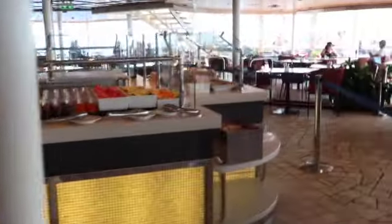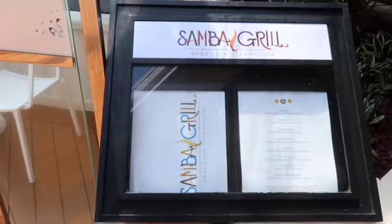We are here at one of the two complimentary buffets here at Allure of the Seas — this is the Solarium. At night, the Solarium Bistro becomes Samba Grill, your Brazilian steakhouse restaurant, where they come to your table and carve for you.